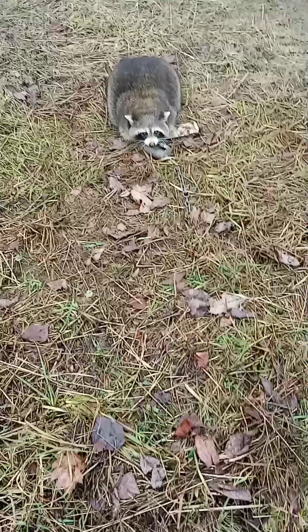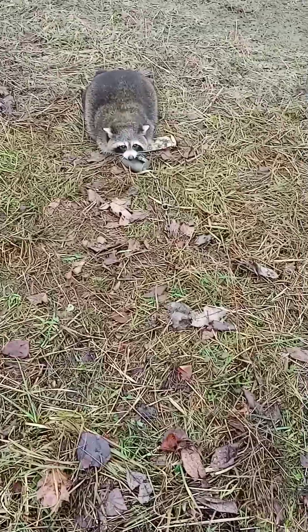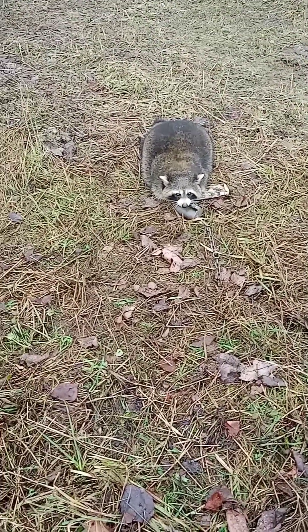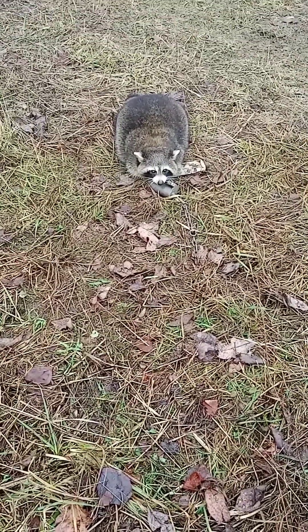I didn't realize how big this one is — he weighs down, he's definitely got some weight to it. Definitely got to be a boar. That's a fat raccoon right there. Might have to weigh that one — it's going to be over 20 pounds.